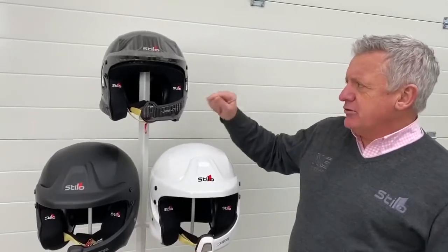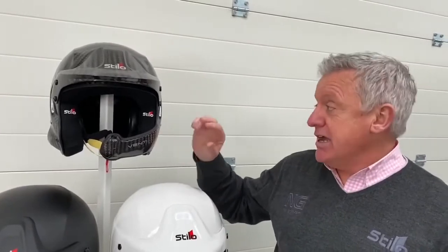The Venti currently will only be available in carbon and 8859 and carbon 8860, and going up into the Zero — the top of the range, lightweight helmet as used on the WRC.